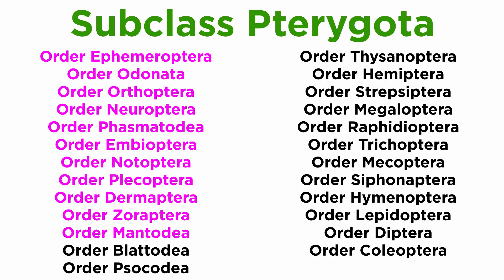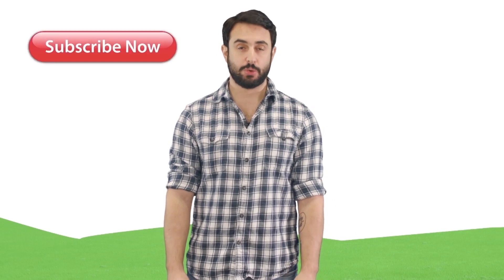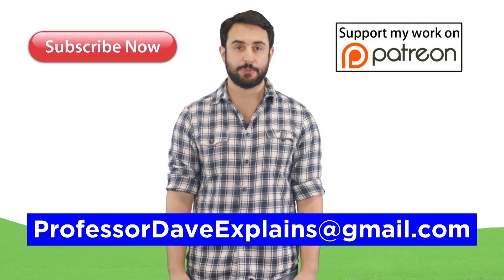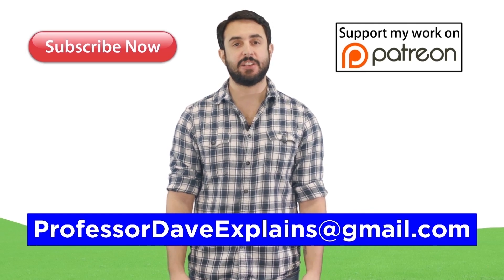That covers a good portion of the orders in subclass Pterygota, but there are many more to get through, so let's move forward and check out a few more. Thanks for watching. Subscribe to my channel for more tutorials. Support me on Patreon so I can keep making content, and as always, feel free to email me at ProfessorDaveExplains@gmail.com.